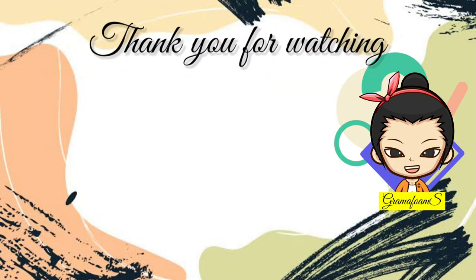Thank you for watching. Don't forget to hit the subscribe button and turn the notification bell on. See you in the next video.